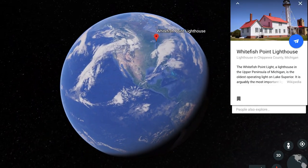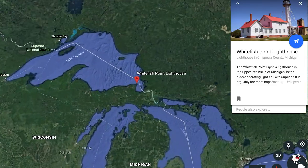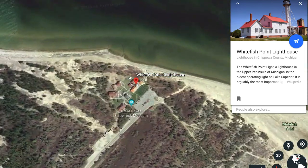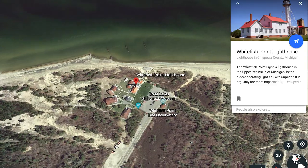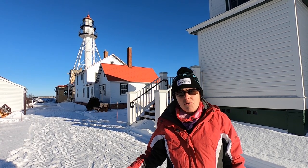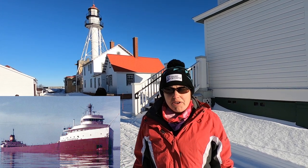We're currently at Whitefish Point, probably one of the most northeastern parts of the Upper Peninsula. This is known as the shipwreck coast, because of the way the water and the wind and everything falls up here, a lot of shipwrecks have happened over the years in these waters — including the famous wreck of the Edmund Fitzgerald, which isn't too far off the coast out here.